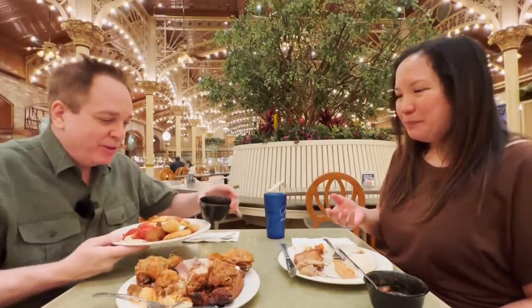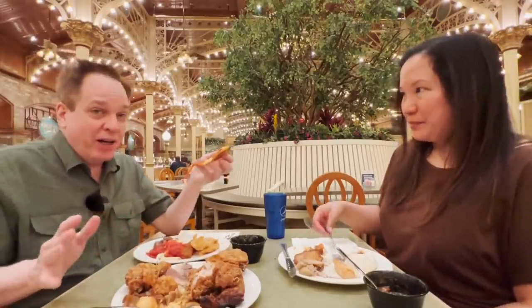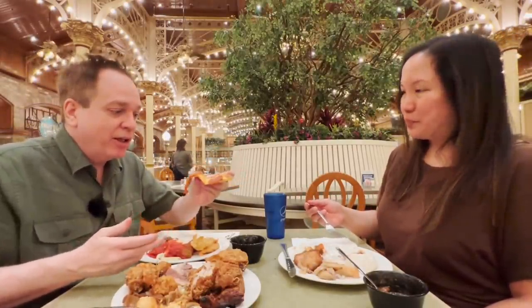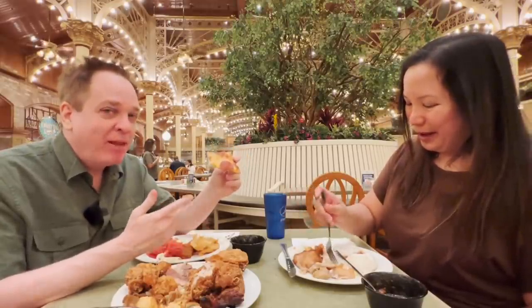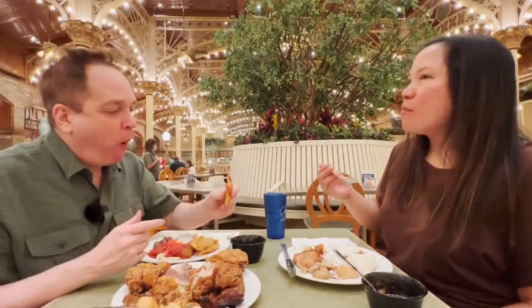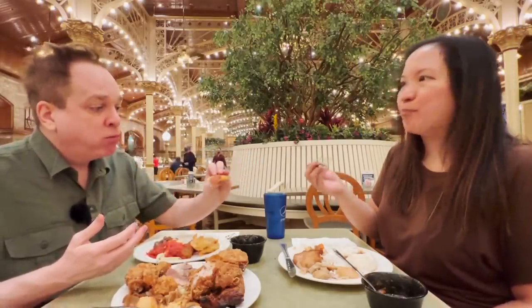Now to try this pizza — buffet pizza is famously hit or miss. This is actually very hot, like they just put it out. That's pretty good — it is pretty good, partly because it's so fresh and hot. The cheese has a nice flavor, the pepperoni is not all crisped up and burnt, and the crust is fine too.